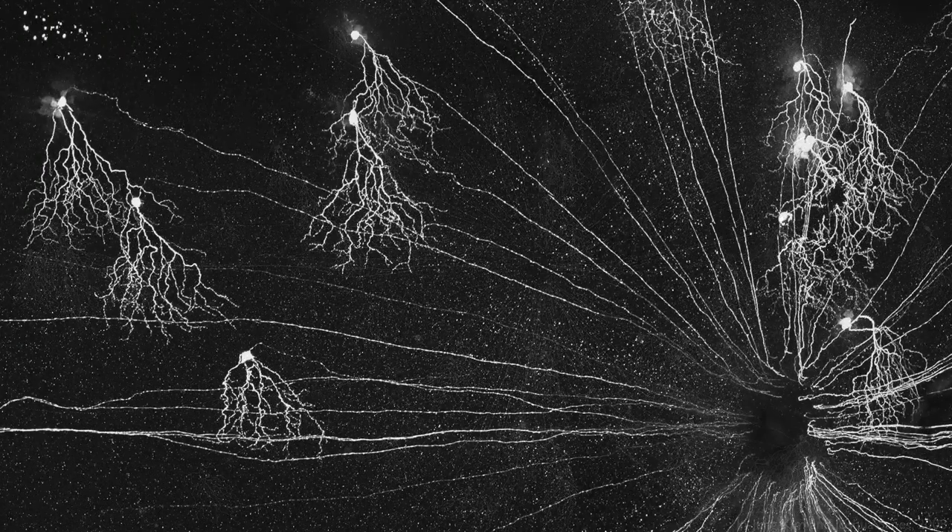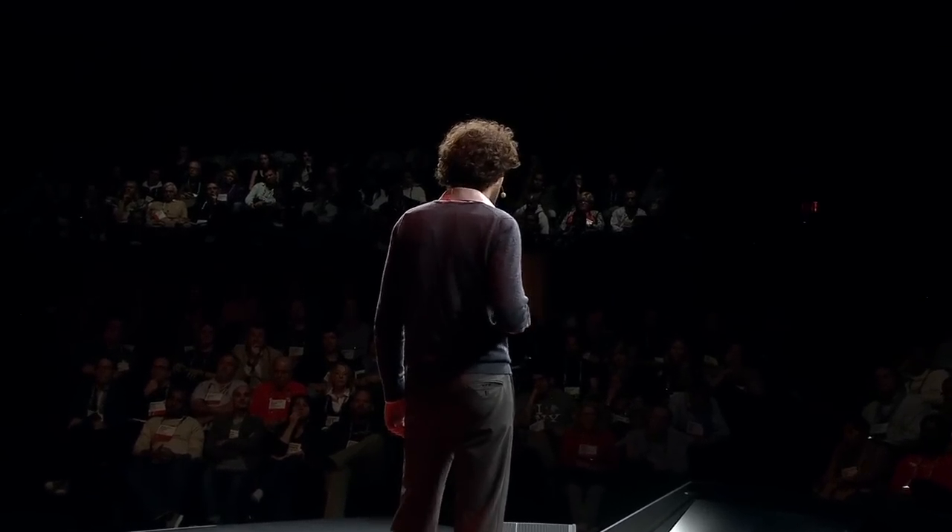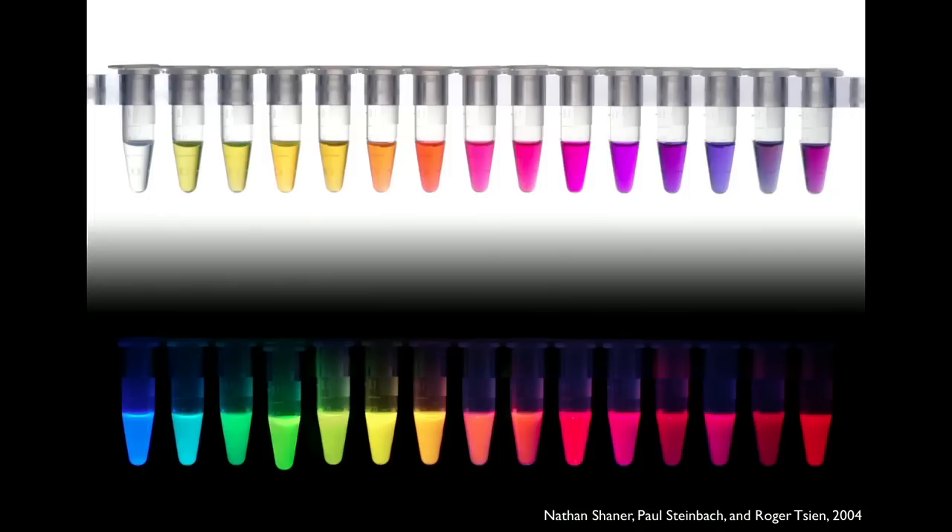Today, a century later, when researchers want to visualize neurons, they light them up from the inside rather than darkening them. One of the most popular ways of doing this involves green fluorescent protein, which oddly enough comes from a bioluminescent jellyfish. If you can get the gene for green fluorescent protein and deliver it to a cell, that cell will glow green — or using any of the many variants now available, you can get a cell to glow many different colors.